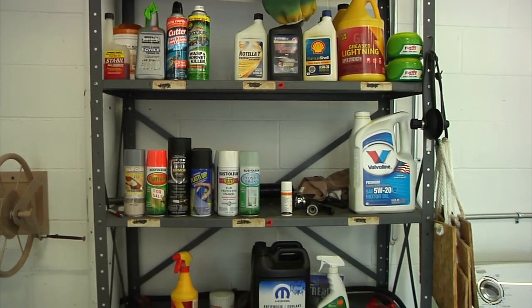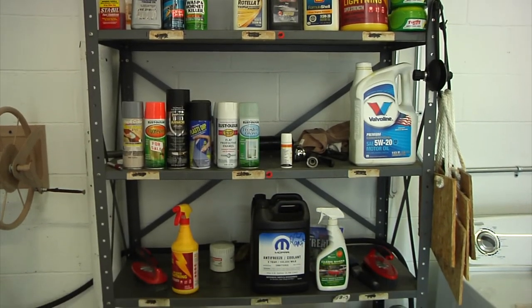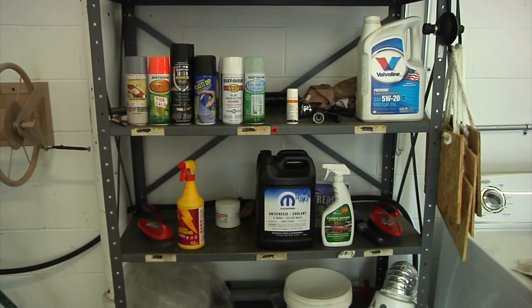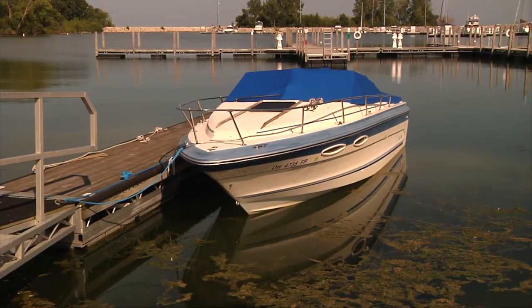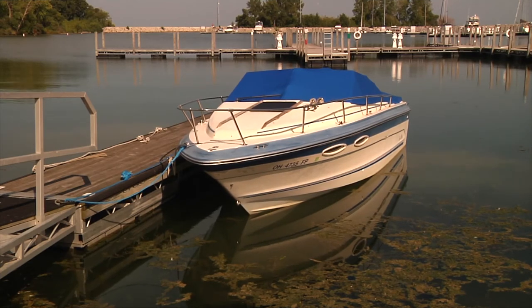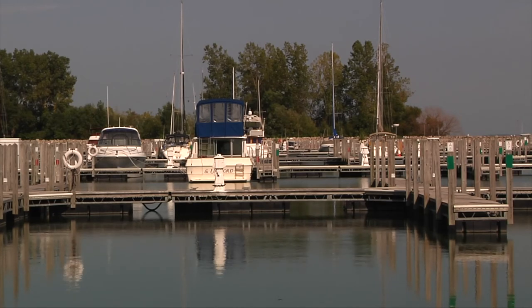Avoid detergents that contain ammonia, bleach, chlorinated solvents, petroleum distillates, and lye. Finally, wax your boat. A good coat of wax prevents surface dirt from becoming ingrained. Just remember, whatever you put on your boat, you put in the water.